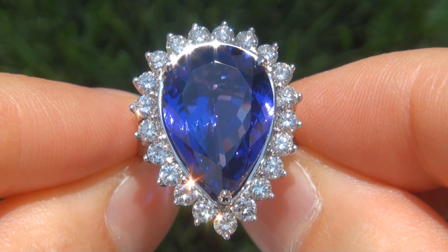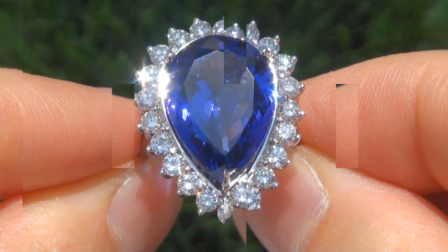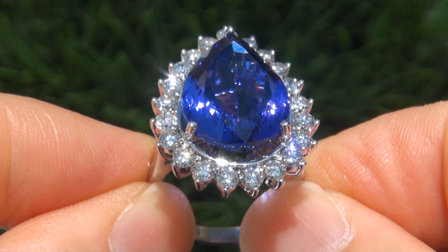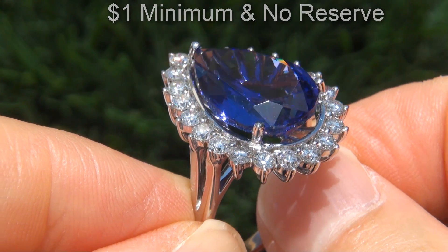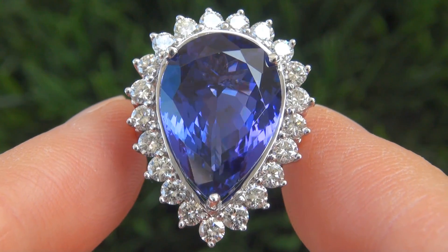It is in absolute showroom condition and a fine example of a top-grade ring. The immaculate, one-of-a-kind beauty is going to be auctioned off on eBay with a $1 minimum bid and absolutely no reserve due to the urgency and timeframe our consigner needs to sell this asset.